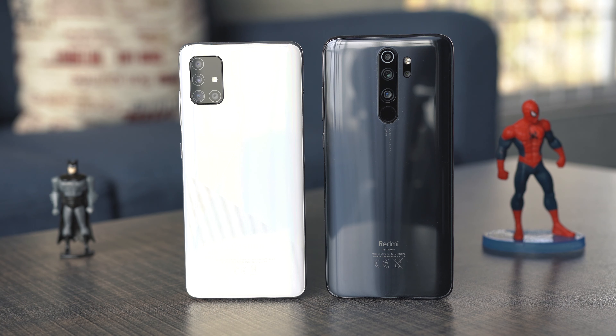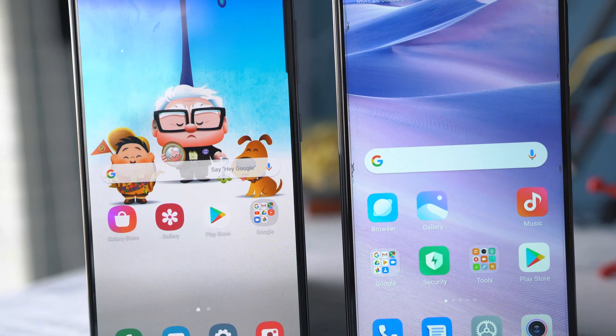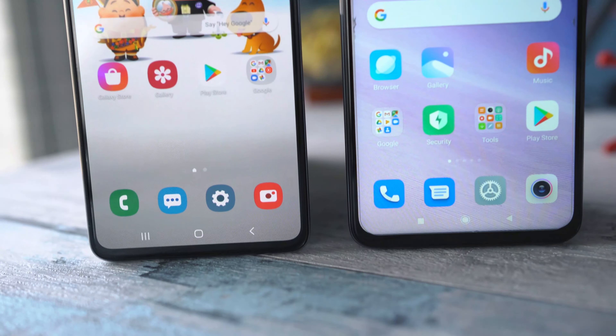Another thing to keep in mind is that the Galaxy A51 has a Sony IMX582 sensor, and the good thing about Sony sensors is that they can take truly 48MP pictures. Let me know which phone's camera you liked and which one you are going to get. With that said, I will sign off — make sure to subscribe, like and share. I will see you in the next one really soon.